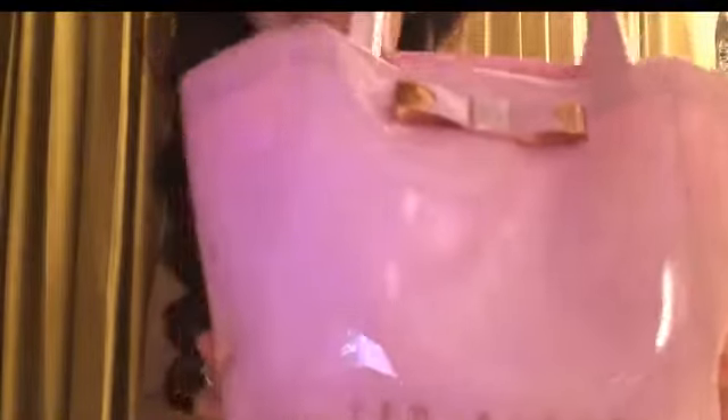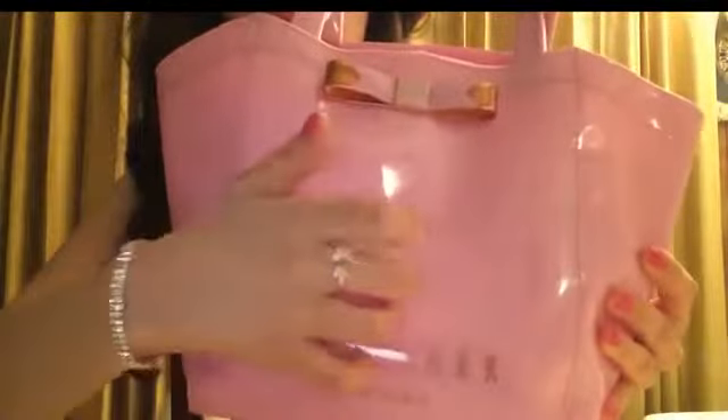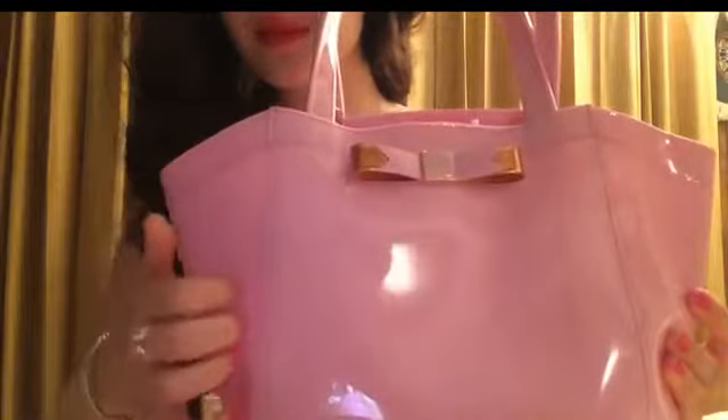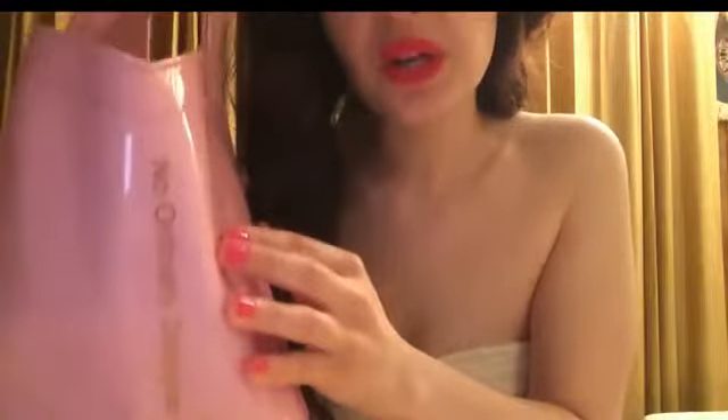We have the Ted Baker from London handbag. Look at the pretty bow — that is so cute. And it says here, 'No ordinary designer handbag.' I totally agree with that. It is the best handbag.